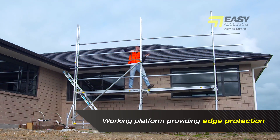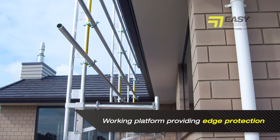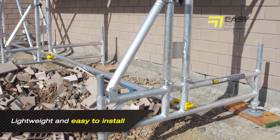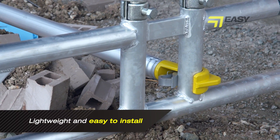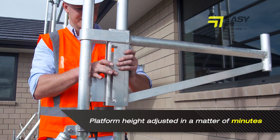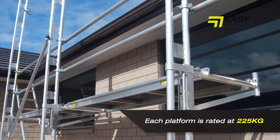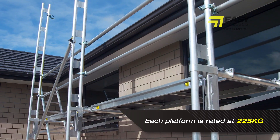EasyDeck allows for a working platform at the same time as providing edge protection for any roof work being carried out. Being aluminium makes it lightweight and easy to install. The sliding cantilever bracket means the platform height can be adjusted in a matter of minutes, allowing easier access to various work points.